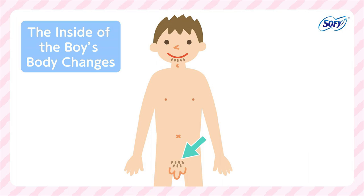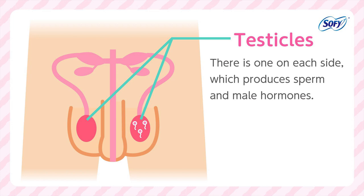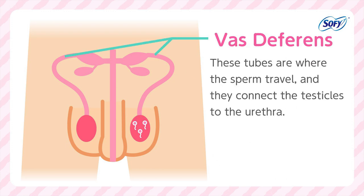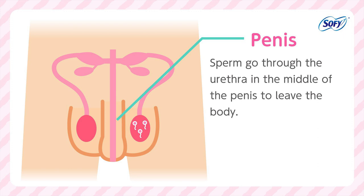Now let's look inside a boy's body. Testicles — there is one on each side, which produces sperm and male hormones. Sperm look like tadpoles and are about 0.06 millimeters long. They travel up the vagina, through the uterus, to the end of the fallopian tubes. If sperm meets an ovum, they fertilize the egg. The vas deferens are tubes where sperm travel, connecting the testicles to the urethra. Sperm go through the urethra in the middle of the penis to leave the body.